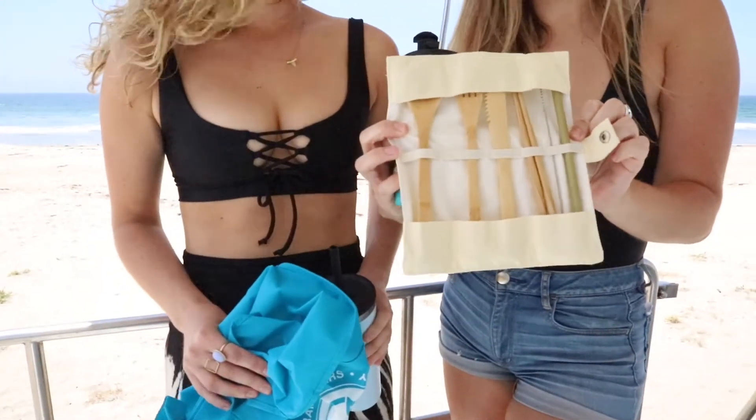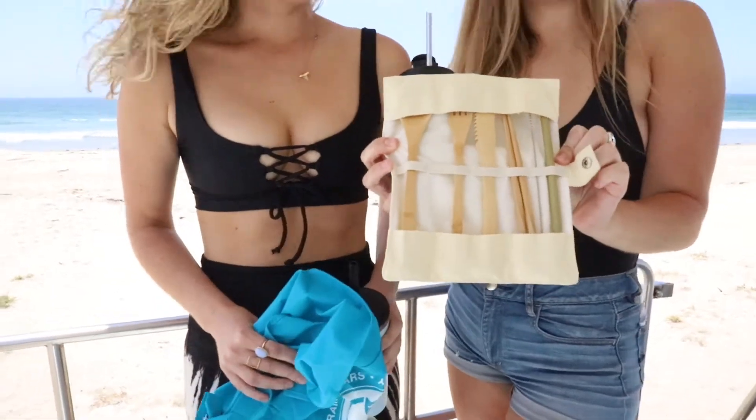Some of our favorite reusable items are reusable water bottles, reusable coffee cups, and reusable straws. We also just got reusable cutlery from our friends at Straw Co. It's really great if you're getting takeout — you can take this with you instead of getting plastic cutlery.